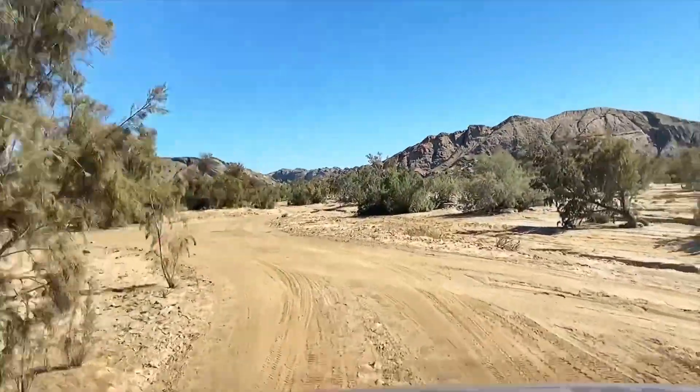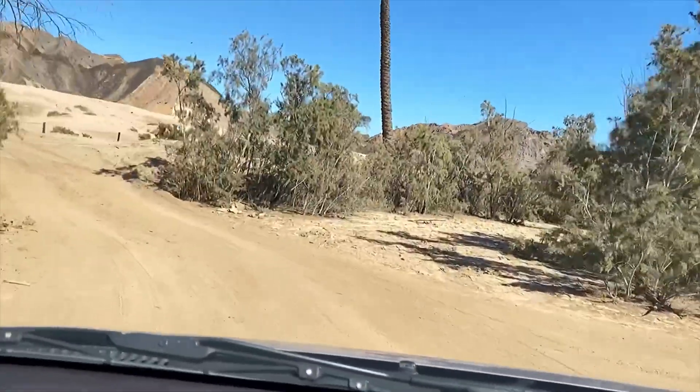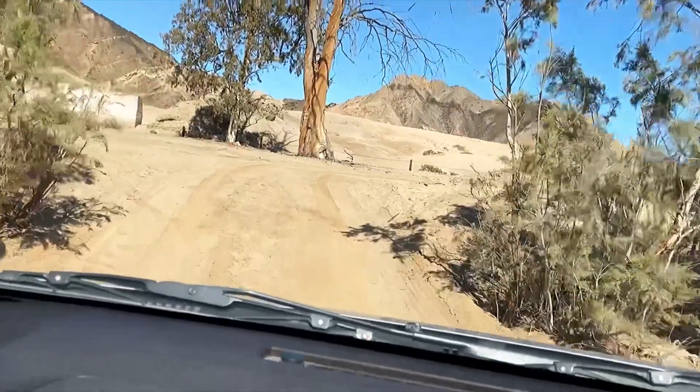You saw a bit of Rosie - our little car. But Rosie's beautiful too.